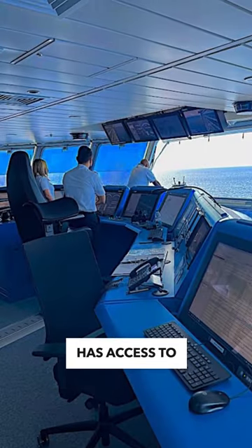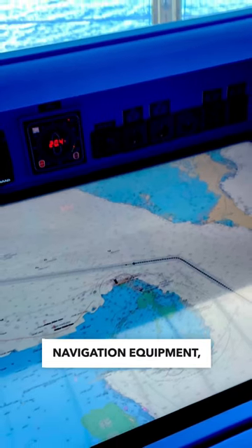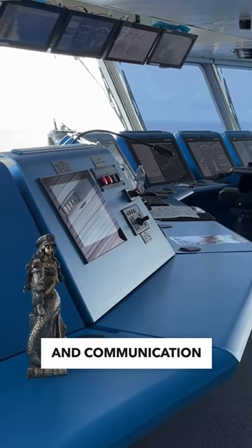From this central location, the captain has access to all the latest navigation equipment, including radar, GPS, and communication systems.